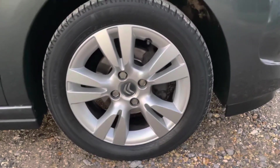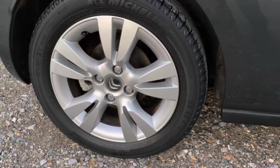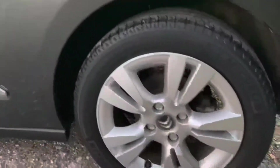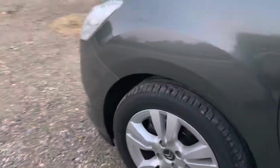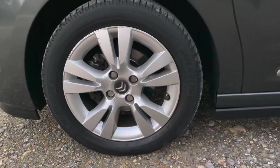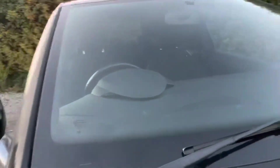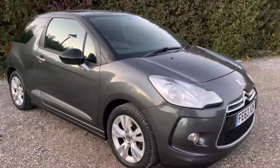I'll kick off by zooming in on the wheels so you can appreciate their condition — zooming around to show you all four. They're in nice order throughout, with a matching set of Michelin Energy tyres across all four corners. The car has an MOT through to October 2021, and we've just replaced the front brake discs and pads with brand new items, so you won't need to worry about the front brakes for some time.